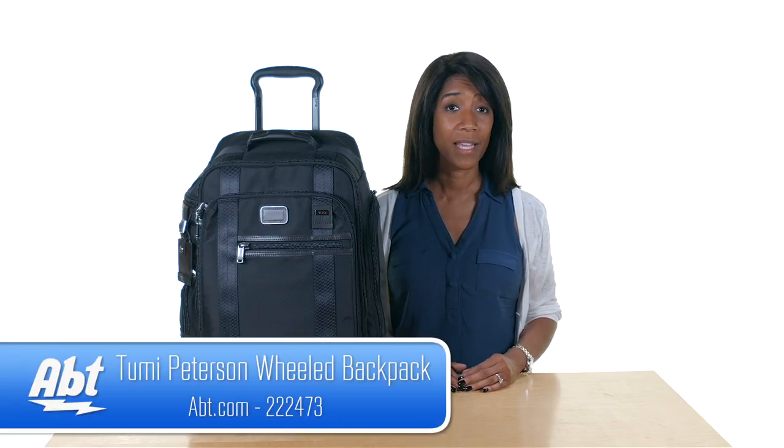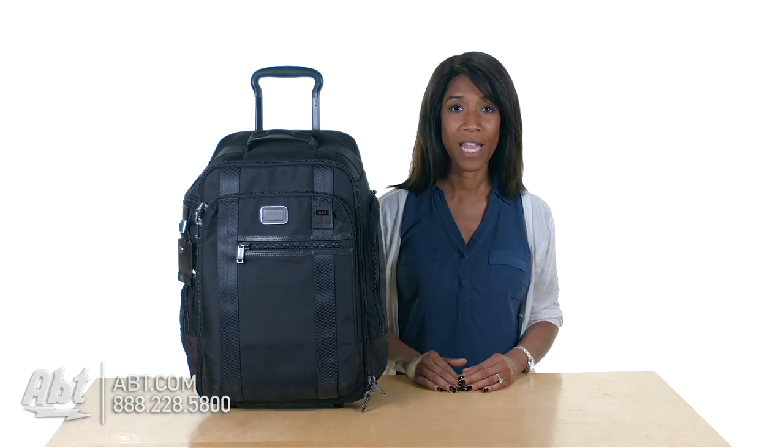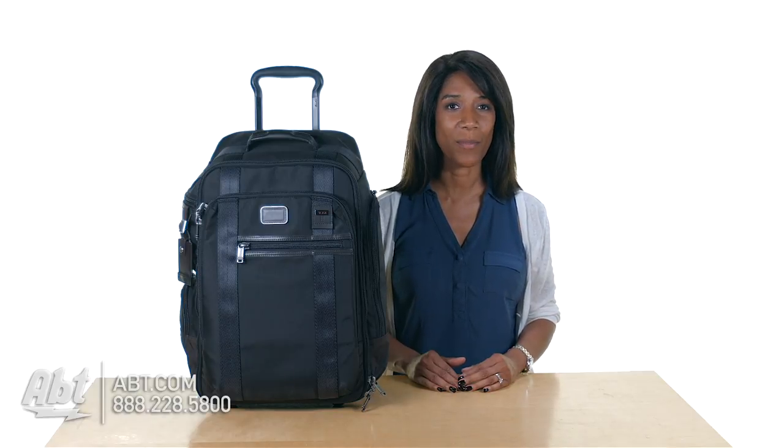To learn more about this backpack and many other items we carry in our Tumi store, visit us at app.com, and be sure to like, comment, and subscribe on our YouTube channel.